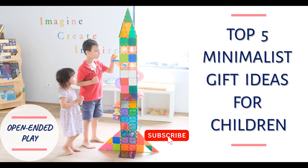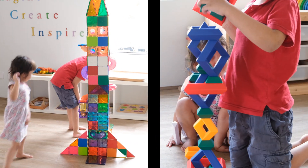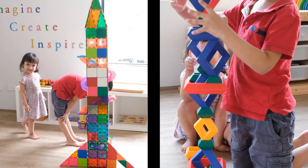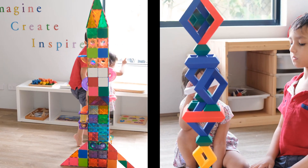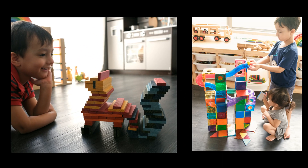Hi everyone! Today I'm doing a quick video to share our top 5 favorite toys to give as gifts for little ones this holiday season. Not only are these toys absolutely fun, they're also non-toxic, they have a lot of educational value to them, and they provide hours and hours of open-ended play.